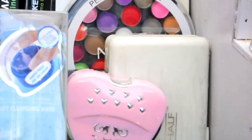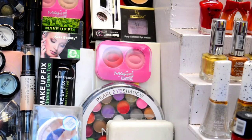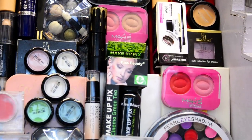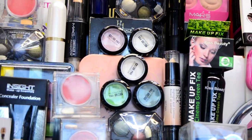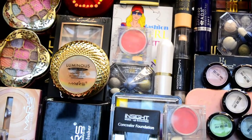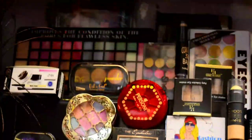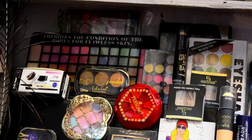Now you can see the round pearl eyeshadow palette, which is a very raved product. You can see brands like Mars, Kiss Beauty, Music Flower Gel Liner, Insight Foundation Concealer, Aries blushes, and many more products from Mars, Aries, Maiden — a lot of collections are found here.